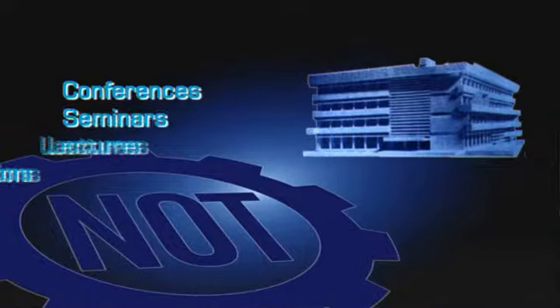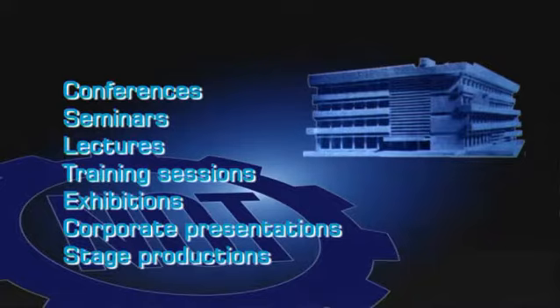The House of Technology is also a popular site for many conferences, exhibitions, lectures and events of a scientific and technical nature.